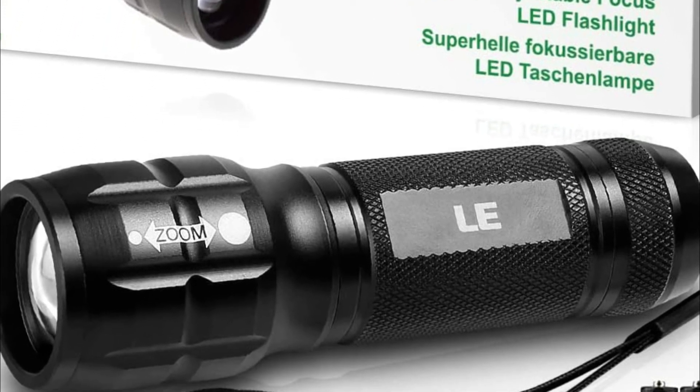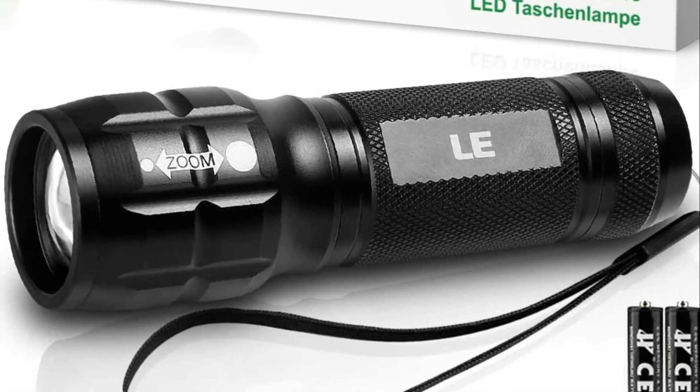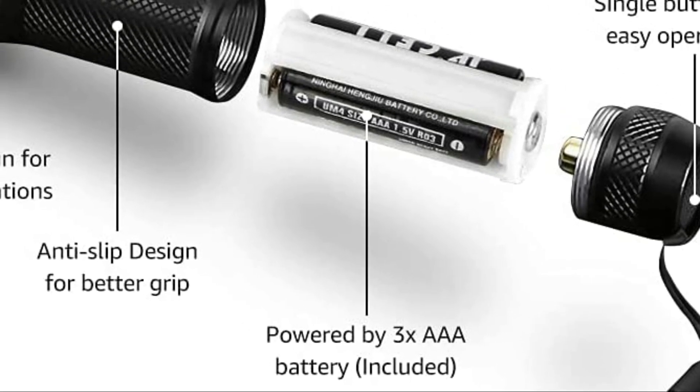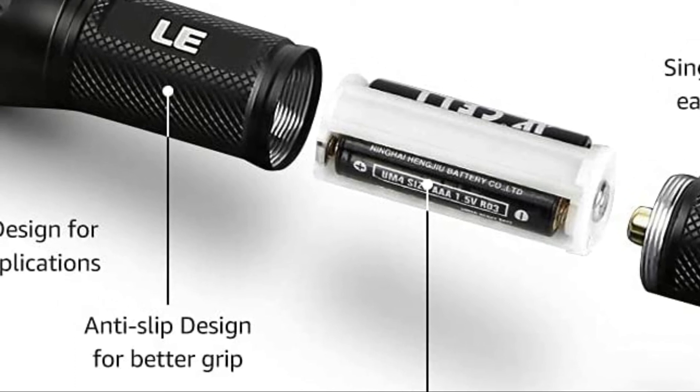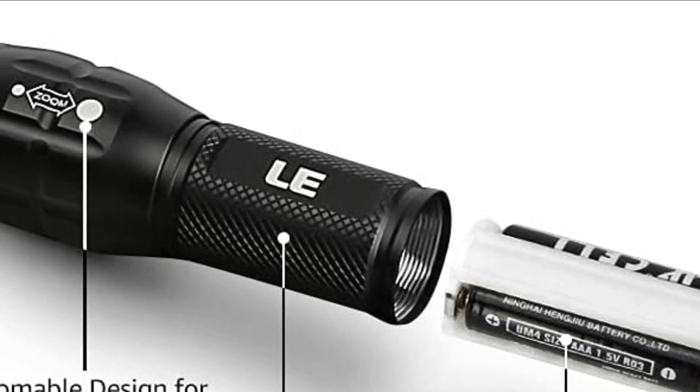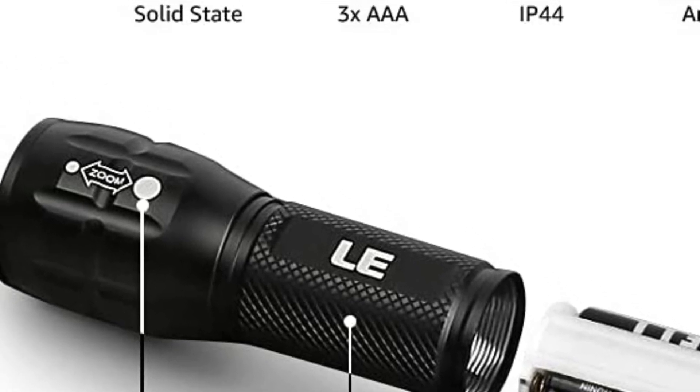Its IPX4 water resistance rating signifies that it is safe from splashing water from every angle. The beam of light can be focused or broadened to suit various requirements, with the highest brightness of 140 lumens in dark spaces.